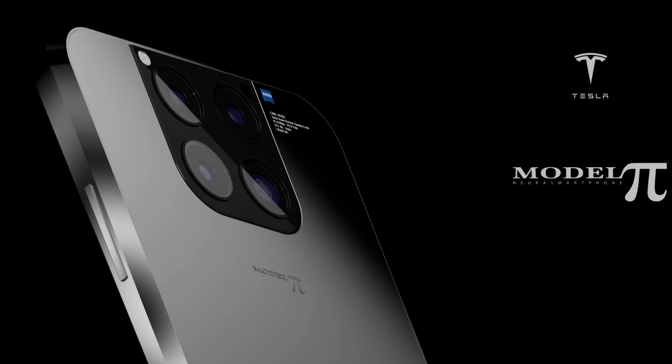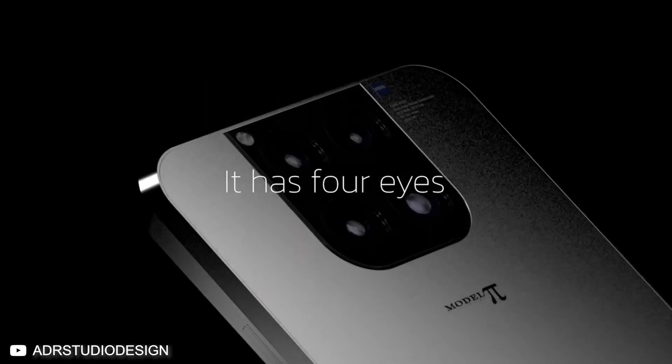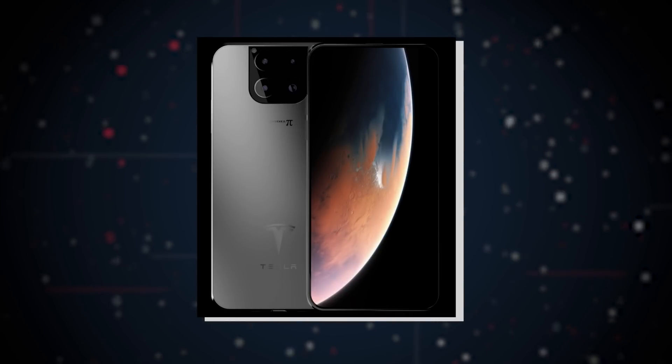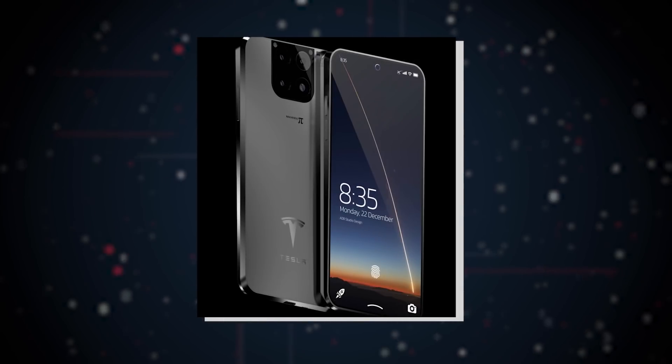As far as the renders show, the phone will house at least four cameras. On the rear, these four cameras will be aligned in a square-shaped pattern, similar to the Apple iPhone 12. The front camera is not yet visible in the concept renders, but experts believe it will be placed alongside the solar charging panel at the top of the device.